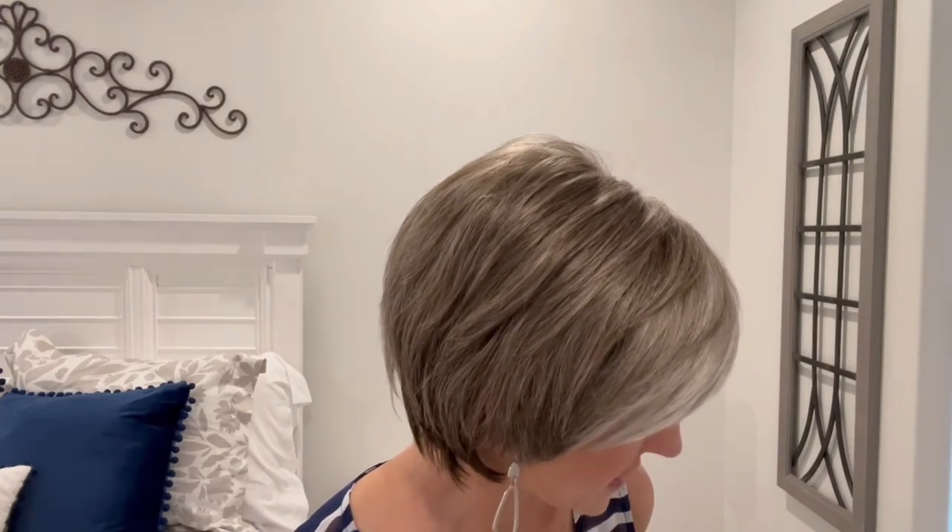Here we are with just the rim light. I guess I can see where it has a bit of a brown appearance, but it looks just more gray to me.